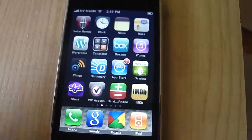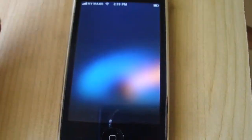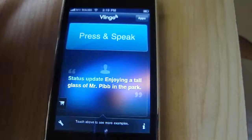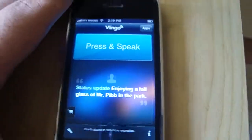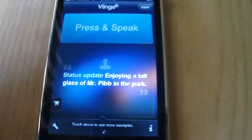If you have an iPhone, Vlingo is one of the apps that you really have to try. It's actually a free application, but you can buy two of the features. So what it is, actually, Vlingo is an app that you can talk to your iPhone and tell your iPhone what to do.